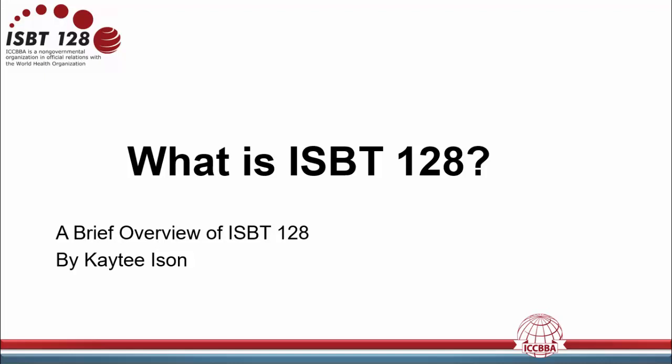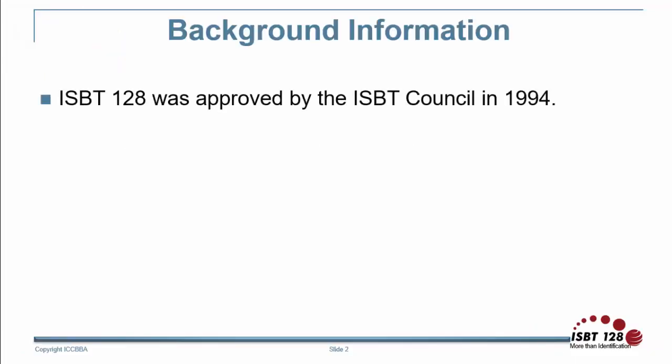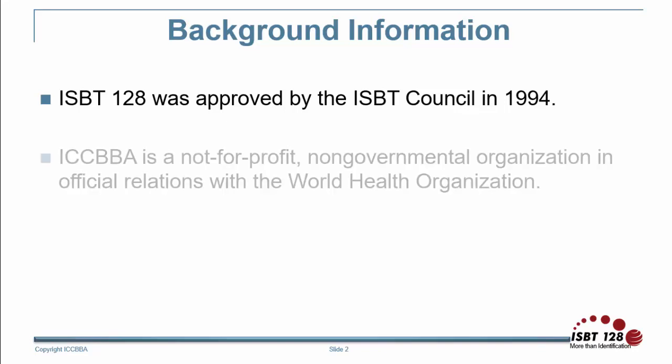The purpose of this presentation is to provide a brief overview of the ISBT-128 standard. The ISBT-128 standard was approved by the ISBT Council in 1994 due to the need for standardizations and product descriptions, specifications, electronic coding, and unique identification.